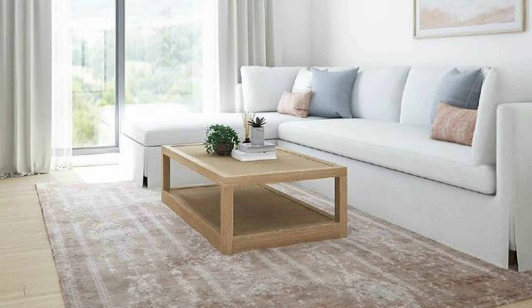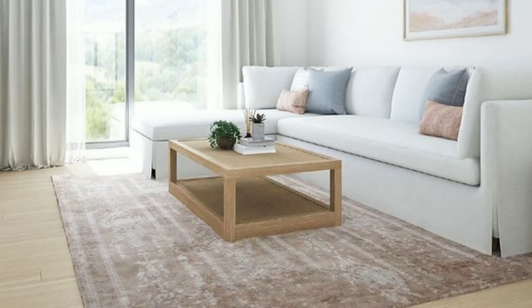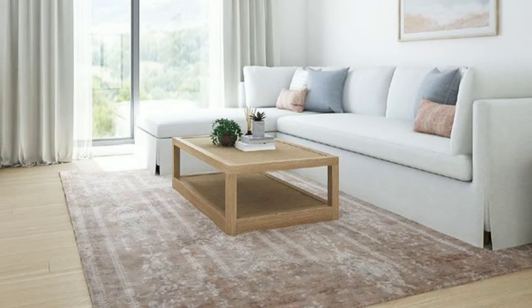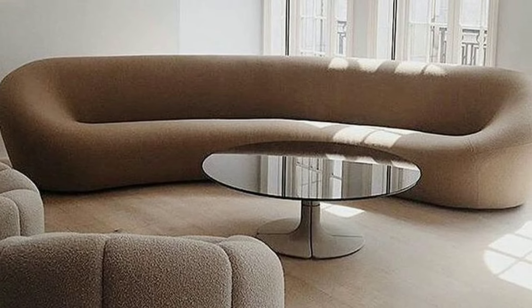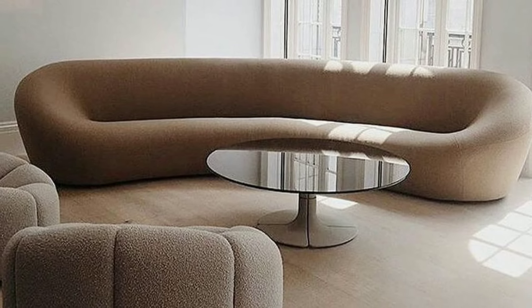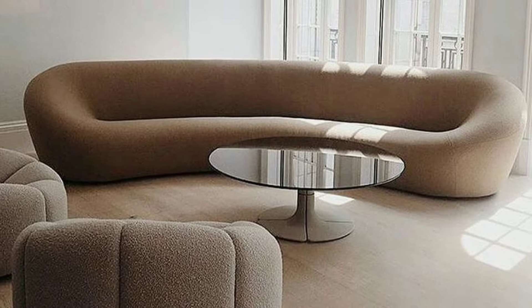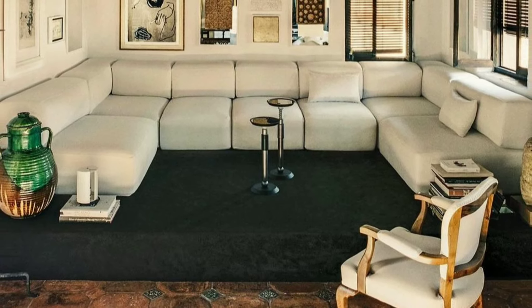Don't be afraid to experiment with different arrangements — furniture placed on an angle, floating in the middle, or pushed against the wall. Try various layouts until you find the one that maximizes both space and style.